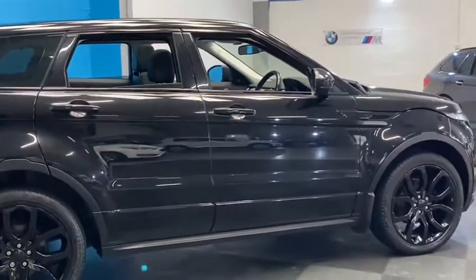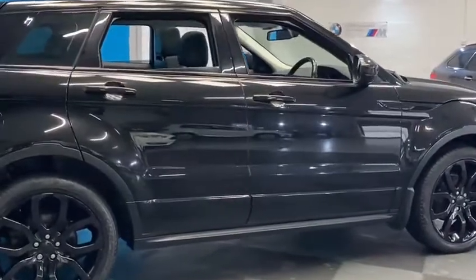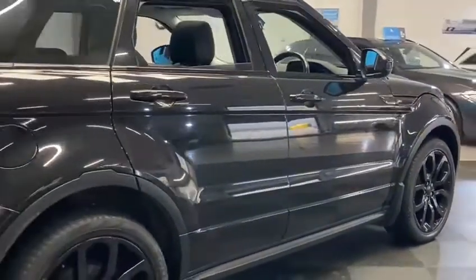As you'll see when walking around the car, the car is in outstanding condition with no visible signs of wear or damage.